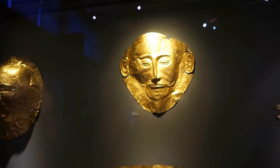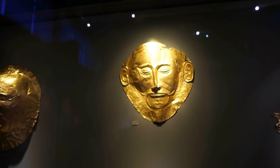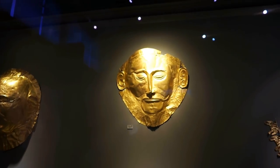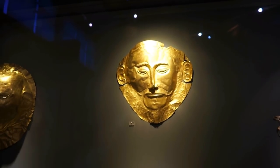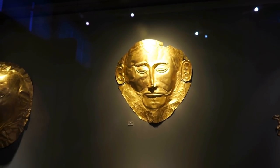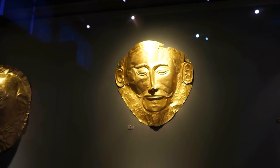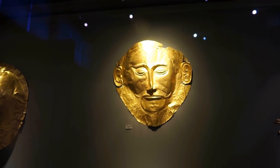Here's the golden death mask of Agamemnon from the 16th century before Christ. Agamemnon was the king of Mycenae and that's where this golden death mask was found. He was also the leader of the Greeks during the Trojan campaign. This is one of the most significant findings and exhibits here in the National Archaeological Museum of Greece in Athens.